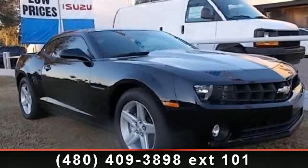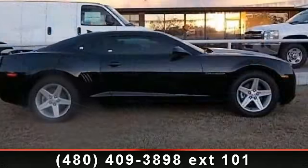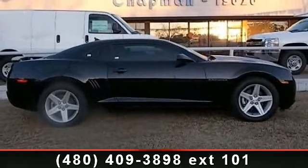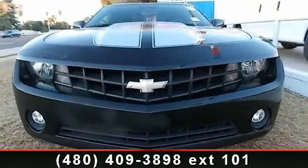Step into the 2010 Chevrolet Camaro 1LT if you are looking for an automobile with great features, look no further. This vehicle comes with a reliable six-cylinder engine, connected to a smooth-shifting automatic transmission.